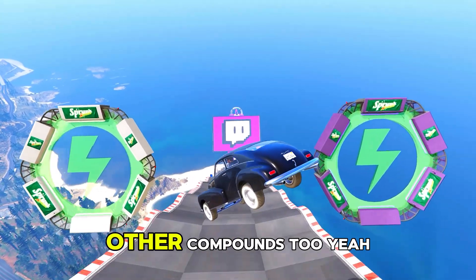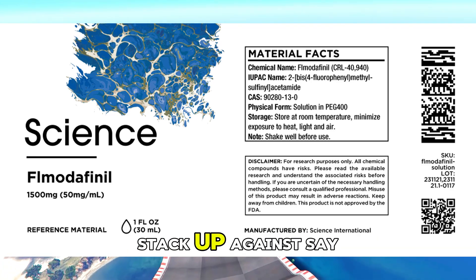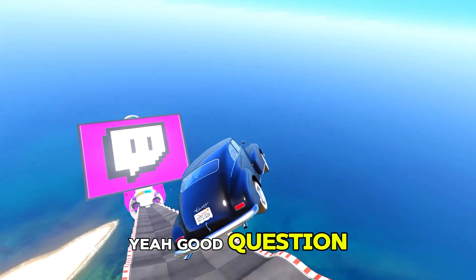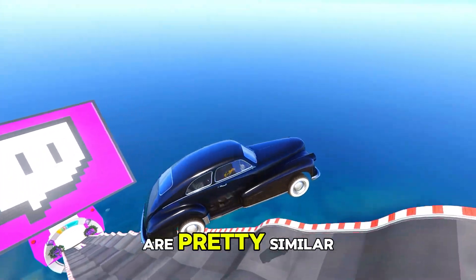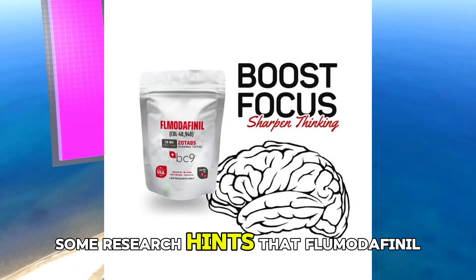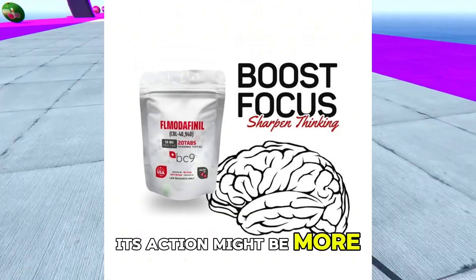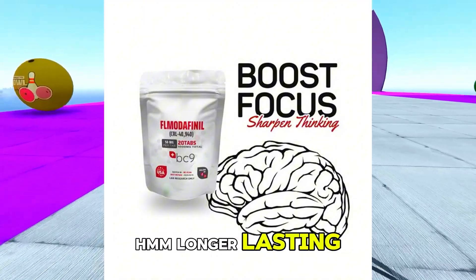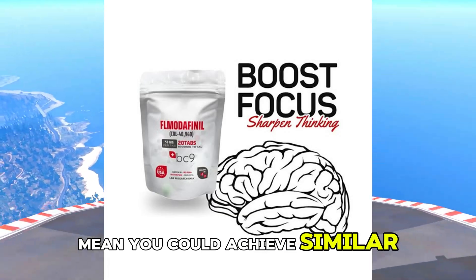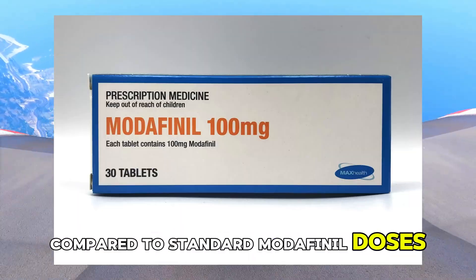How does flmodafinil stack up against the more well-known modafinil? Studies suggest the overall effects are pretty similar, especially for wakefulness. But some research hints that flmodafinil might actually last longer — its action might be more sustained. Which, if true, could potentially mean you could achieve similar results with a lower daily dose compared to standard modafinil doses.